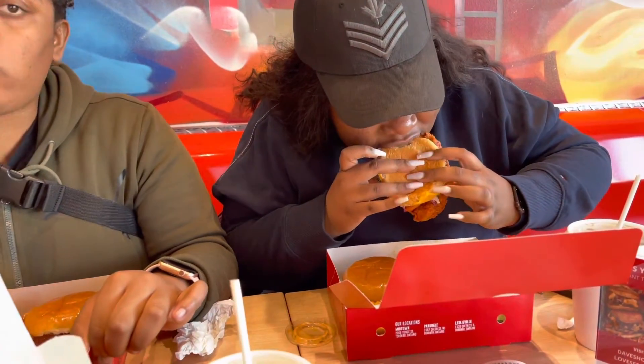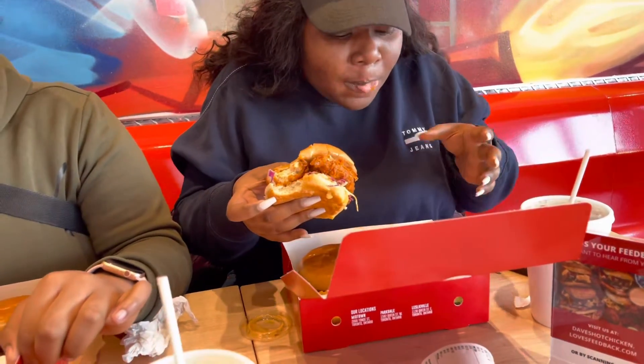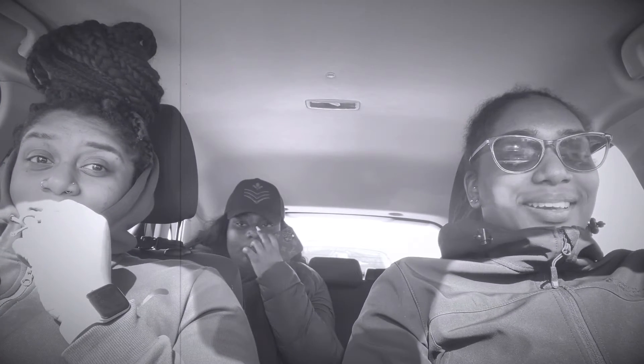Okay, I'm about to try one of the sliders. She's doing the nod, guys. We just finished eating and let me tell you — it's amazing.